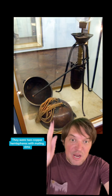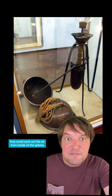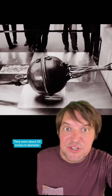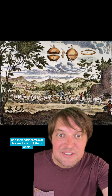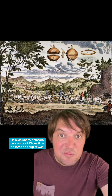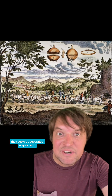They were two copper hemispheres with mating rims, and there was a detachable vacuum pump that could suck out the air from inside the sphere when they were put together. The mayor of the German town of Magdeburg, Otto van Gerke, made the spheres to demonstrate his new and improved vacuum pump. They were about 20 inches in diameter. In some demonstrations, he evacuated the air from inside the sphere and then had teams of horses try to pull them apart. He even got 30 horses — two teams of 15 — to do a tug of war pulling the spheres apart, but they weren't able to do it. But when you release the valve, they could be separated no problem.